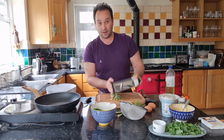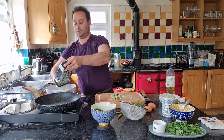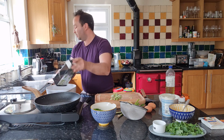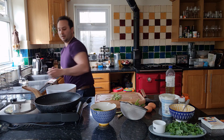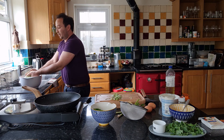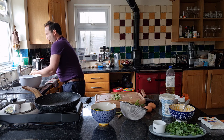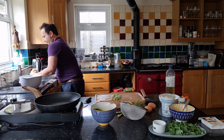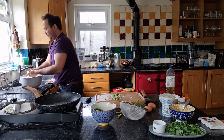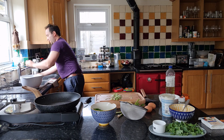I've grated two courgettes in a box grater. I'm just going to put them in a bowl. What I'm going to do first is go up to the sink and squeeze out some of the water, because courgettes are full of water. The less water in it, the better it's going to cook. There we go, that's all done.